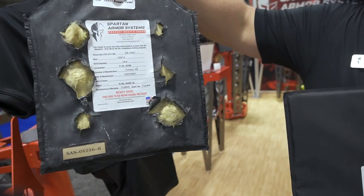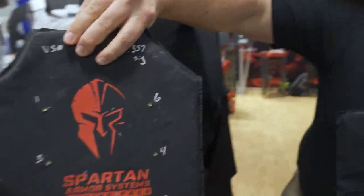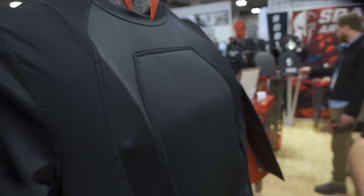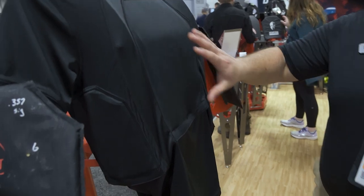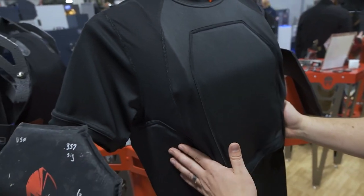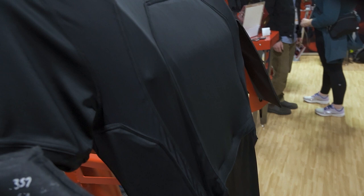As you can see, our rounds do not go through. Level 3A stops handgun rounds — one of the most used weapons in America right now. Here we have our ghost shirt. If you want to wear it underneath your clothes, or even if you just want to wear something that's not sticking out too much, we have our 3A panels that are handgun rated. In here, you have four zones of protection: front, back, and sides. Nice comfort fit, and it goes right underneath your clothes.